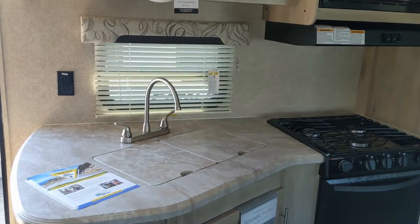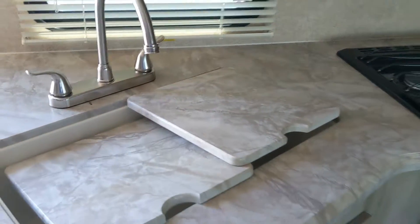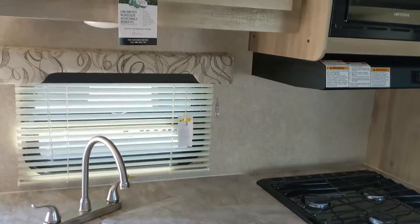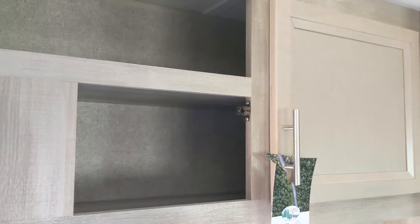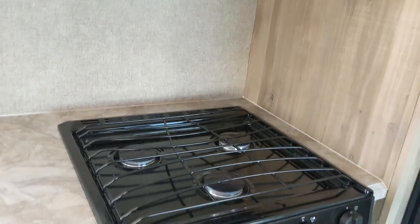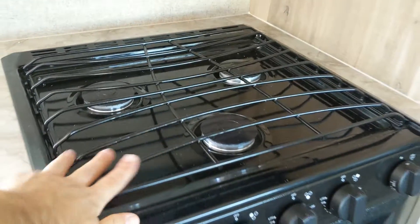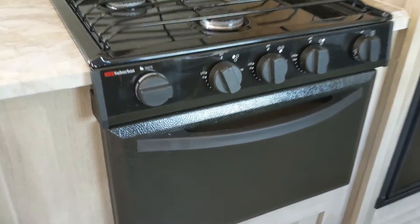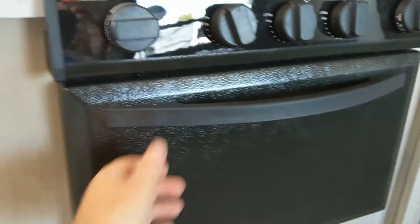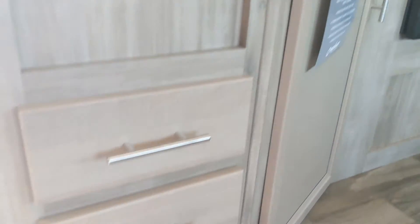A lot of counter space in this one. Double sinks. Storage on top here. Your microwave, your range, three burner stove top. This whole thing does come off for easy cleaning. Got a stove and also a couple of drawers here.